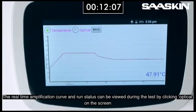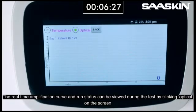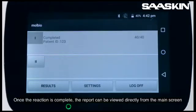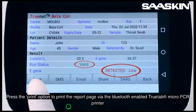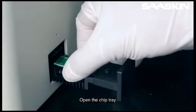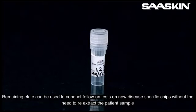The real-time amplification curve and run status can be viewed during the test by clicking optical on the screen. The PCR reaction will be completed in 35 minutes. Once the reaction is complete, the report can be viewed directly from the main screen. Press the print option to print the report page via the Bluetooth-enabled TrueLab micro-PCR printer. Open the chip tray and discard the used chip immediately after the reaction. Remaining eluate can be used to conduct follow-on tests on new disease-specific chips without the need to re-extract the patient's sample.